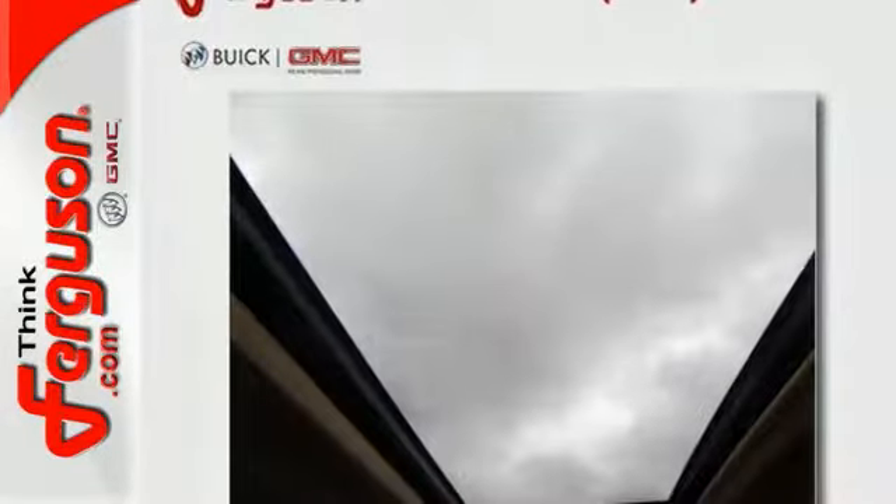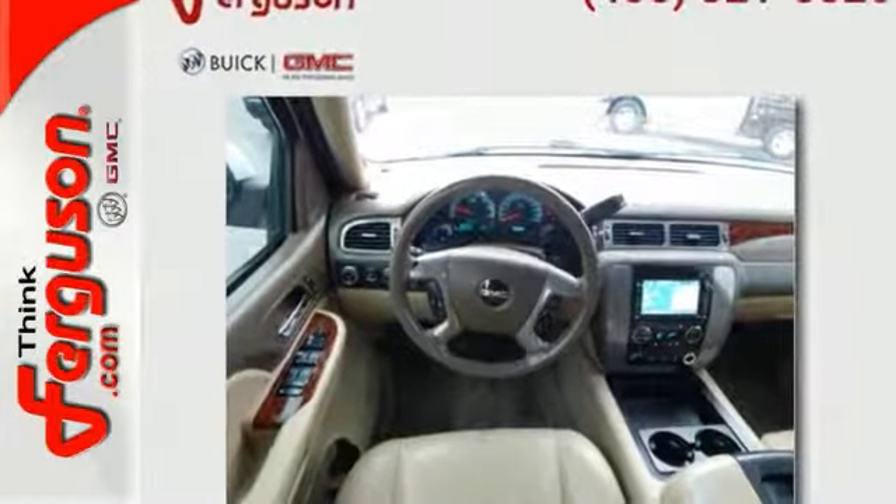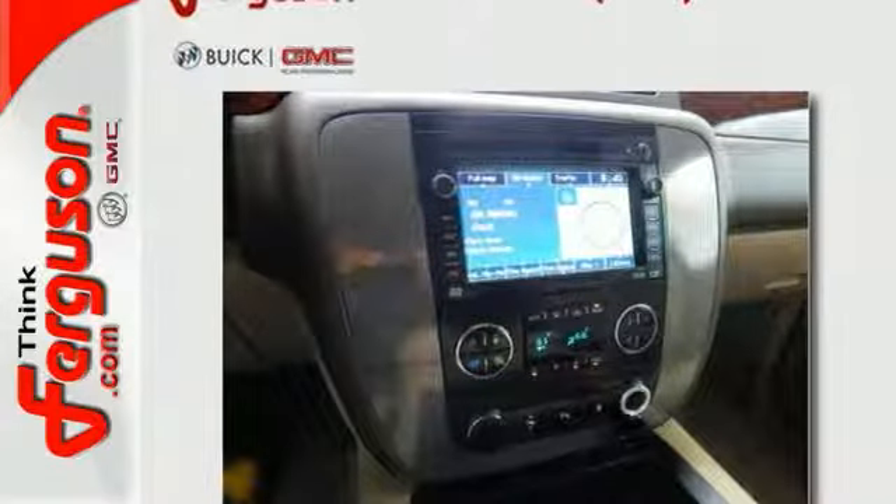Plus it has heated seats and keyless entry. The sunroof and leather upholstery are nice to have. Feel great about your commute and take a test drive in this planet-saving Yukon Hybrid today.